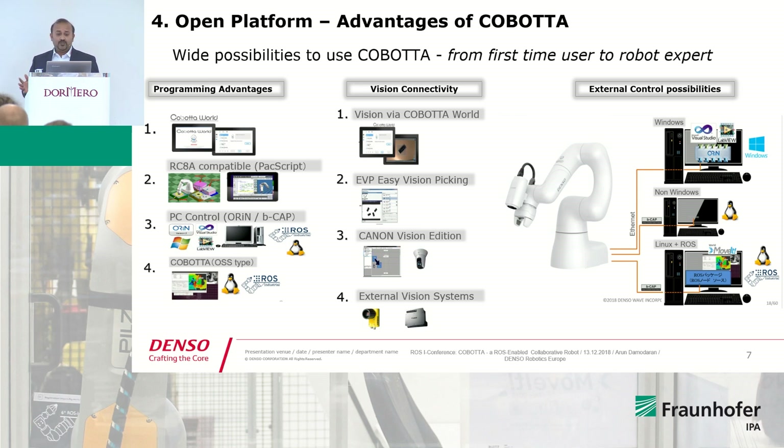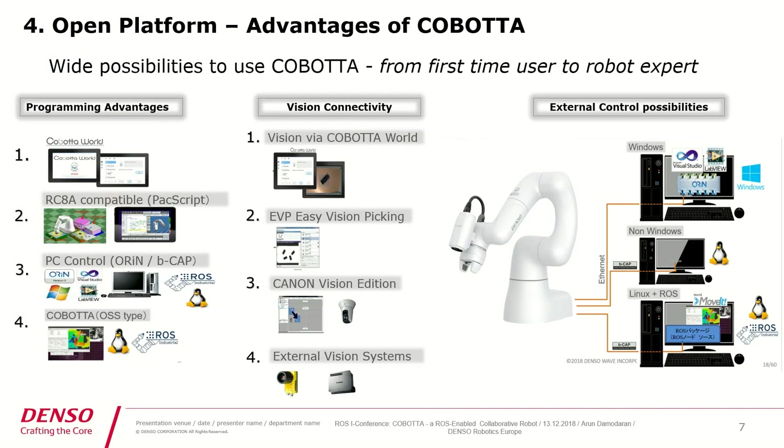We also have a variety of possibilities for vision connectivity using Cobota World, which has a small feature detection method. We also have an easy vision-picking software for simple vision applications, and it uses OpenCV, which is already installed in the controller — meaning you don't need an external PC to create your own vision applications. We also have the possibility of connecting Canon Vision Edition for much more complex vision processing, allowing you to make vision applications and control Cobota directly from the Canon Vision software. You can also quite easily incorporate different vision systems such as Cognex, Canon, Keyence, or almost every vision manufacturer currently available.